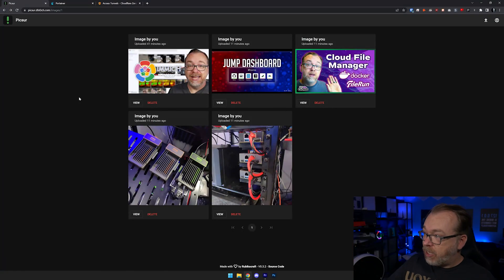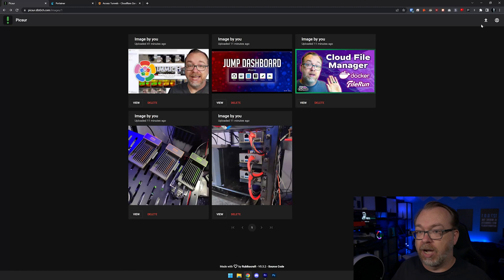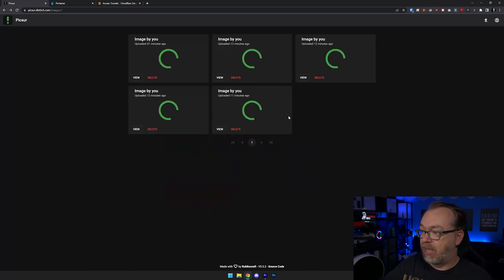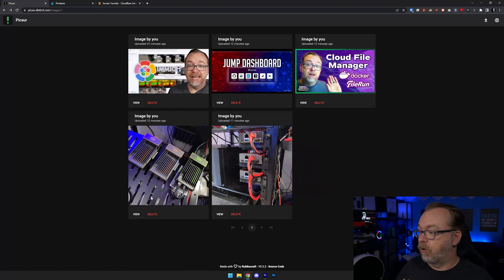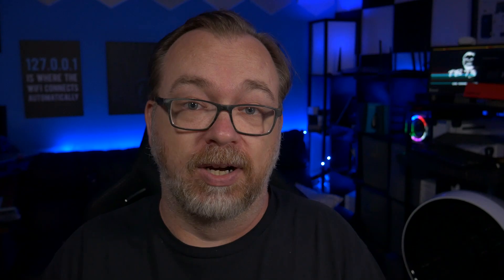So this is Pixer — basically an Imgur-style image hosting solution where you can upload an image and then be brought to a screen where you can view it and share the link wherever you might want, whether it's in an email, a forum, a bulletin board, or wherever. I feel like this is one of those solutions that the people who use a service like this are also the type who might want to host their own image hosting.